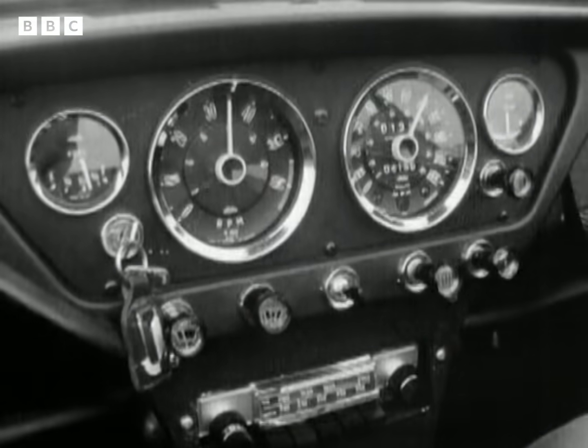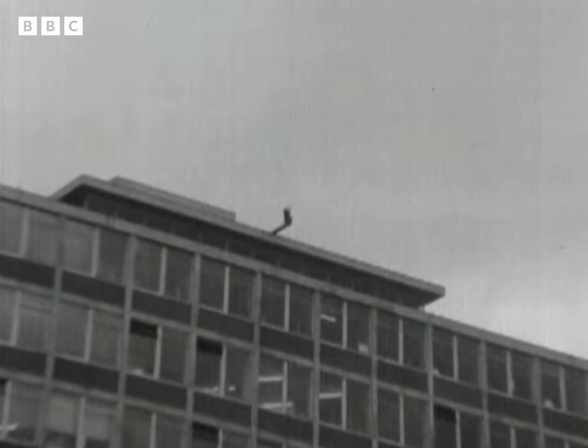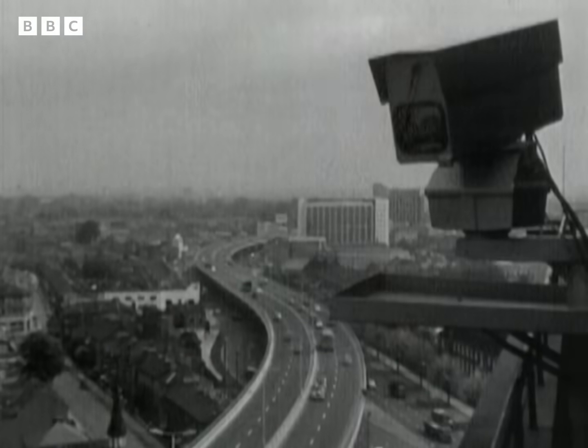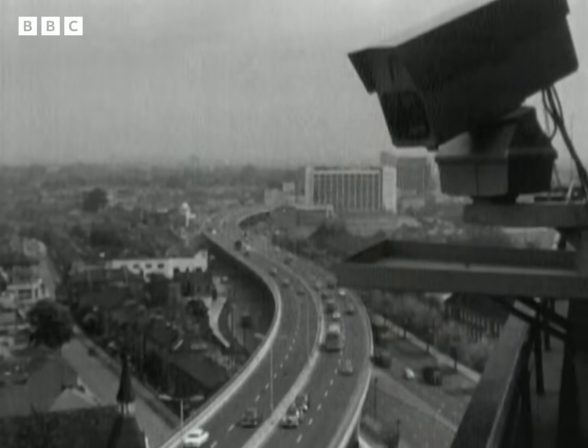With your eyes on the road, there's something you might not notice. Mounted on vantage points along the route are remote-controlled television cameras. As you drive along, you don't notice them, but they get a jolly good view of you.